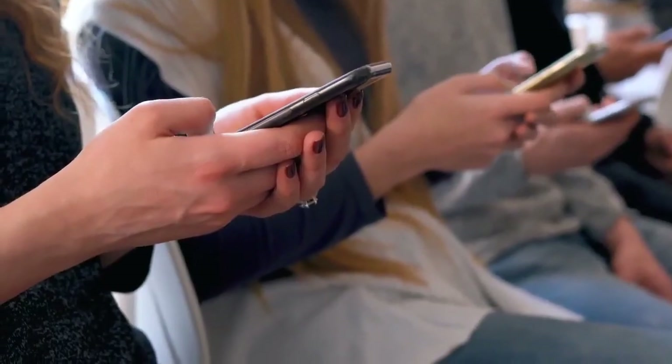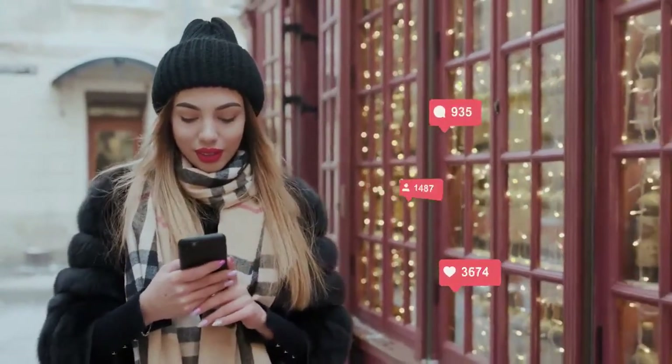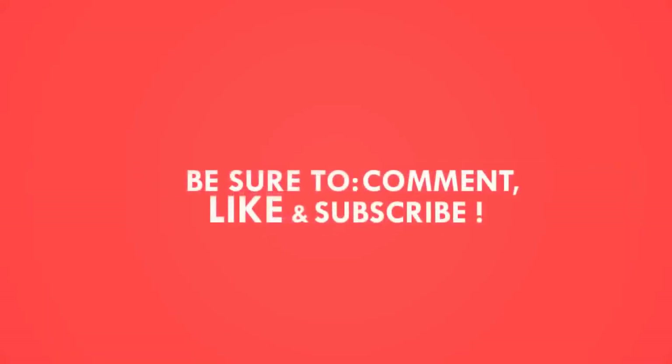Share with us your tips for healthy skin. Also, let us know in the comments what topics you want us to cover next. Don't forget to hit the like button and subscribe to our channel for more informative topics for your healthy life.